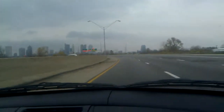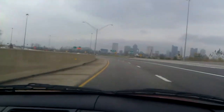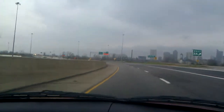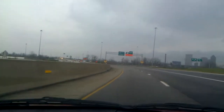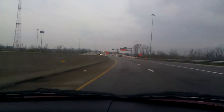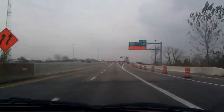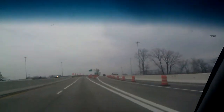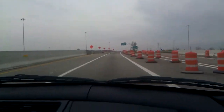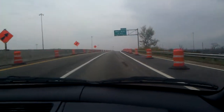We are approaching Exit 2, which is Route 315. The Exit 315 North has been made exit only in order to drop a lane entering the construction zone. Also, the speed limit drops to 45 miles per hour here, where previously it was only a drop to 55. Yeah, if they're gonna drop a lane through here, I suppose this is the best place to do it.